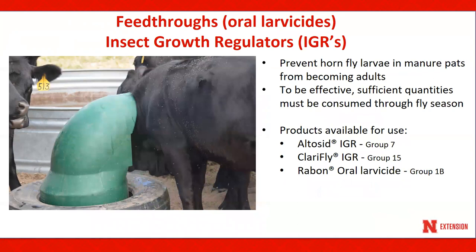Feed-throughs, oral larvicides, and insect growth regulators, also referred to as IGRs, are insecticides that are incorporated into mineral blocks, tubs, loose mineral, or loose salt. These products prevent hornfly larvae in manure pads from becoming adults. Oral larvicides are effective when consumed in sufficient quantities throughout the fly season. Adult hornfly numbers may appear unaffected if cattle consuming feed additives are in close proximity to untreated cattle, as an untreated herd may provide enough flies to keep fly numbers above the economic injury level for both treated and untreated cattle. Listed below are three of the products available for use as a feed-through.